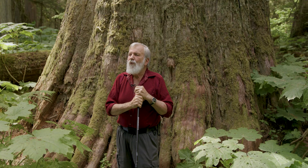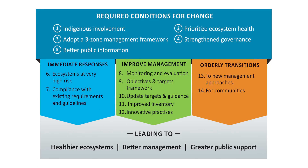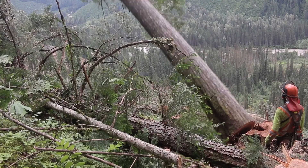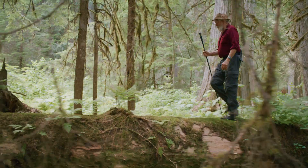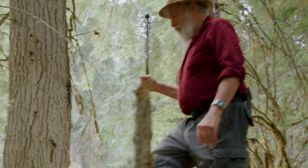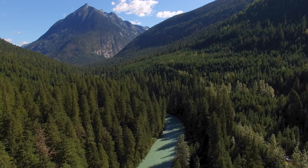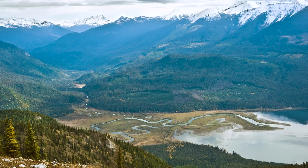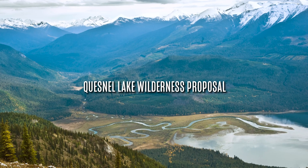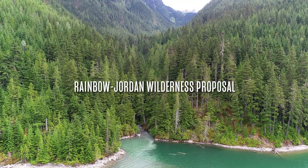We estimate this tree could be in the 2,000-year age class. In BC, we've had an old growth commission saying that we should not be logging any more of these forests. We've spent 20 years identifying three crucial areas in the inland temperate rainforest worthy of protection: the Selkirk Mountain Caribou Park proposal in the southern end, the Quenelle Wilderness proposal, and north of Revelstoke, the Rainbow Jordan Park proposal.